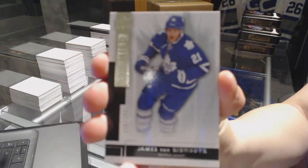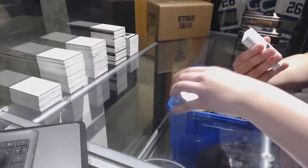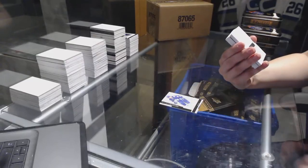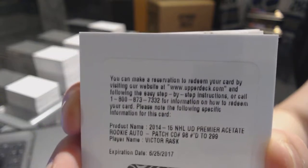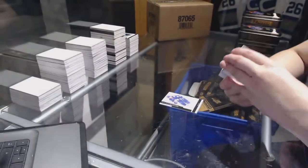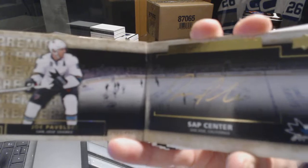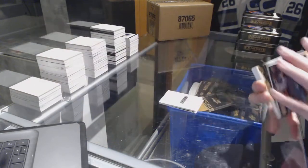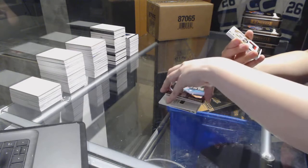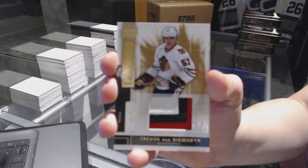Last box. Base card number to 249 for the Toronto Maple Leafs, James van Riemsdyk. We've got a Rookie Patch Auto number to 299 for the Carolina Hurricanes, Victor Rask. We've got a Rinks of Honor booklet for the San Jose Sharks, Joe Pavelski. Base patch number to 25 of Trevor van Riemsdyk for the Chicago Blackhawks.